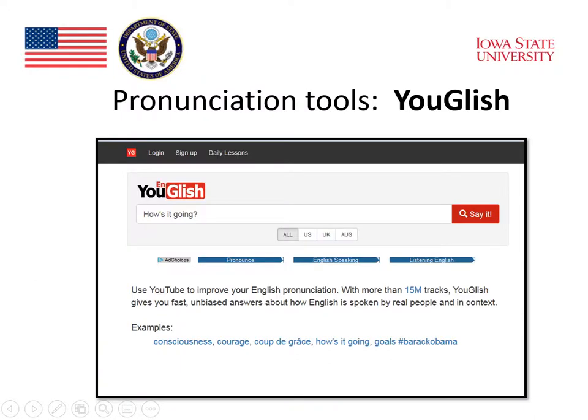YouGlish is a website that you can find on the internet that allows students to type in something that they would like to say, but don't know how to pronounce. They can type it in, and the website will find some examples of video where people are saying that exact expression. So, for example, if a student types in, "How's it going?"